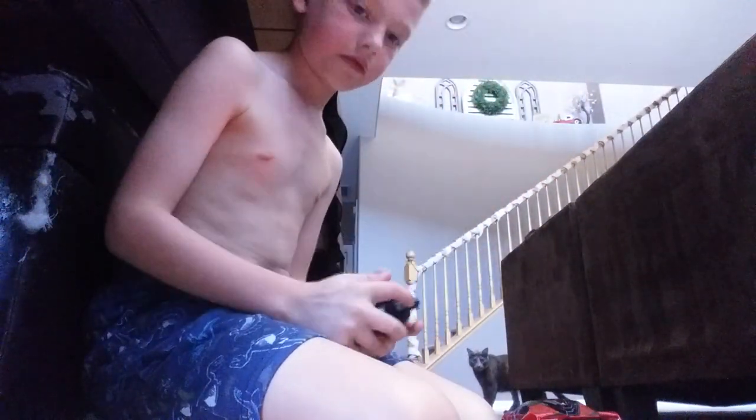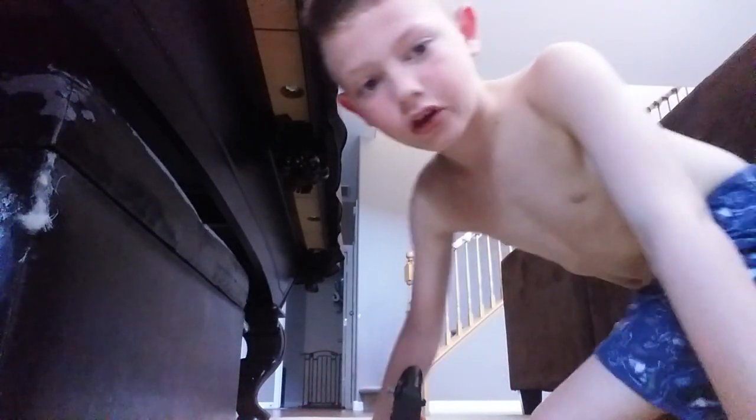My car just got stuck on something. Got it.